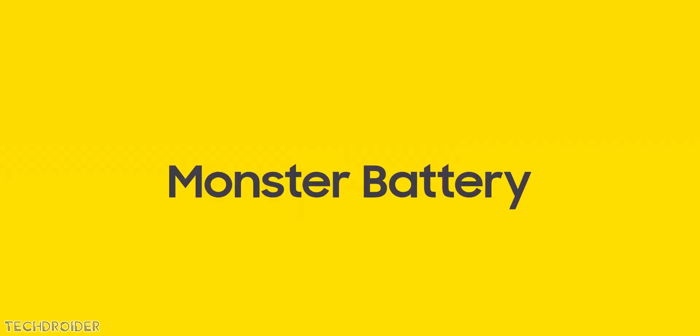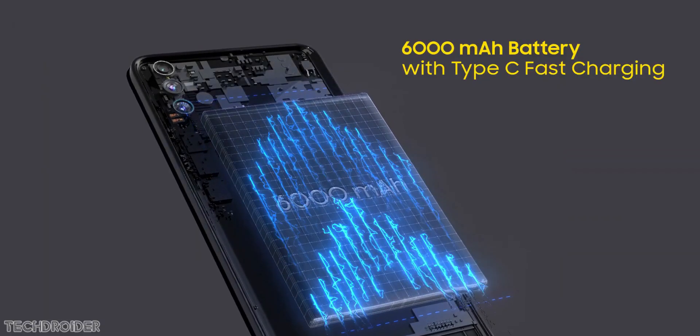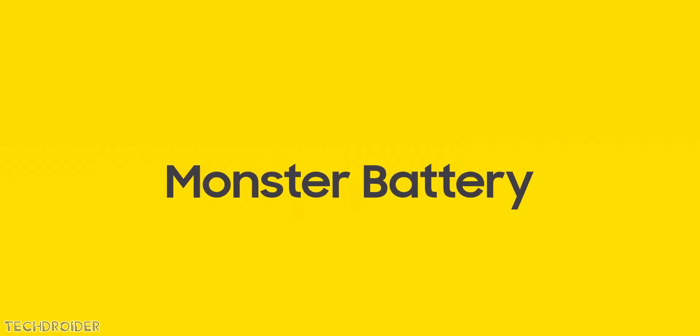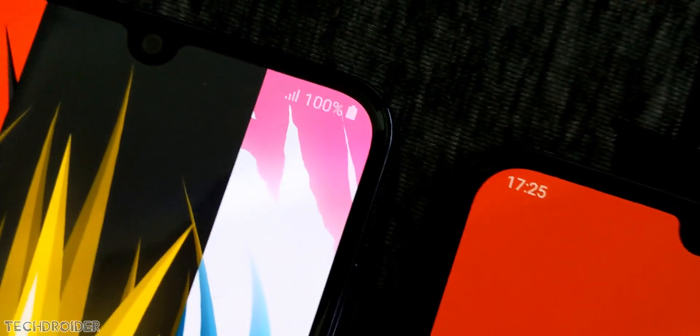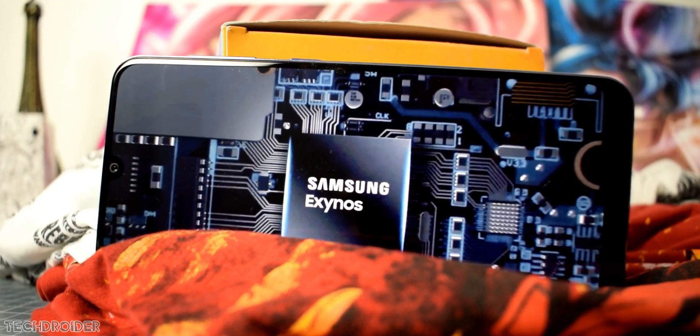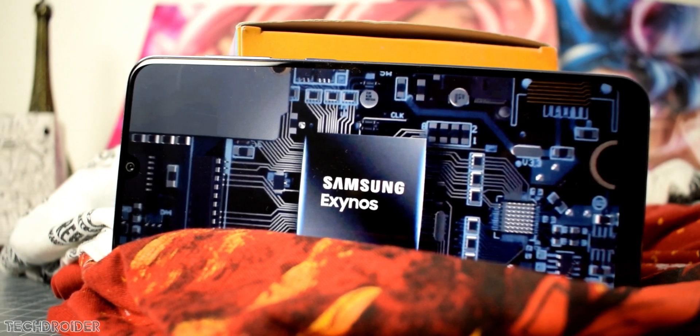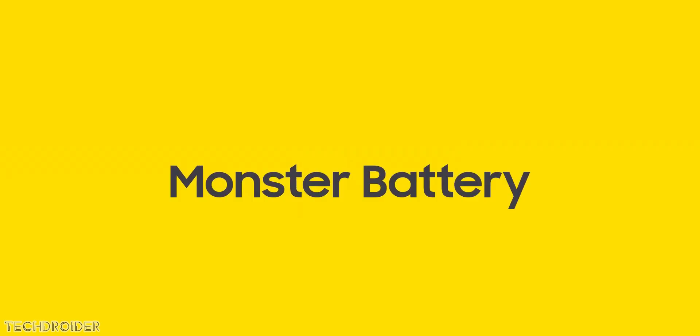The Samsung M30s features a huge 6000mAh battery, and this is the first time Samsung is using such a huge battery inside their phone. The Galaxy M20 with its 5000mAh battery lasted about 9 hours of usage, so you can expect more than 11 hours. Also, the brand new Exynos 9611 CPU is not resource hungry, so this device will easily go 2 days with normal usage.